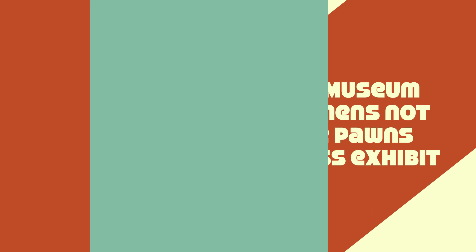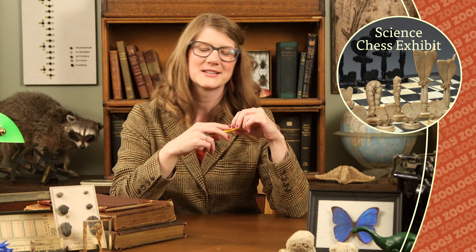Field Museum specimens — not mere pawns in a chess exhibit. It's not unusual for Field Museum scientists to send specimens to other museums and research institutions. Last year, we loaned out 42,000 specimens all over the world. But for perhaps the first time, a group of specimens were sent to be on display in a new exhibit about chess.